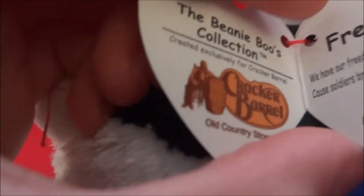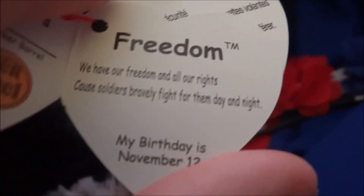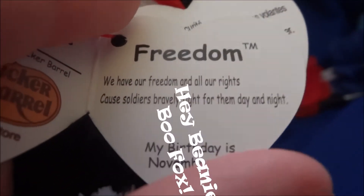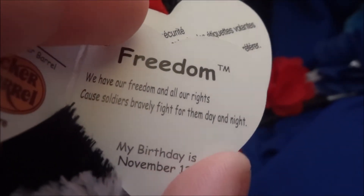Let's just read her tag. She's a Cracker Barrel exclusive. When I went to Cracker Barrel they actually had quite a few, so go check out. And I know this isn't first on YouTube because Beanie Boo Fox did a video, so shout out to Beanie Boo Fox. Her tag reads: 'We have our freedom and all our rights because soldiers bravely fight for them day and night.' Her birthday is November 12th.